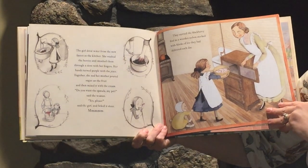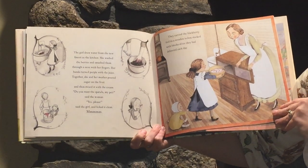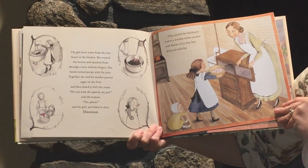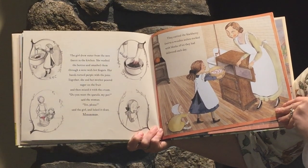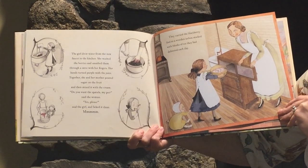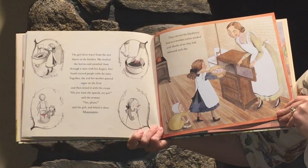The girl drew water from the new faucet in the kitchen. She washed the berries and smashed them through a sieve with her fingers. Her hands turned purple with the juice. Together, she and her mother poured sugar on the fruit and then mixed it with the cream. "Do you want the spatula, my pet?" said the woman. "Yes, please," said the little girl, and she licked it clean. Mmm. They carried the blackberry fool to a wooden ice box stocked with blocks of ice delivered each day.